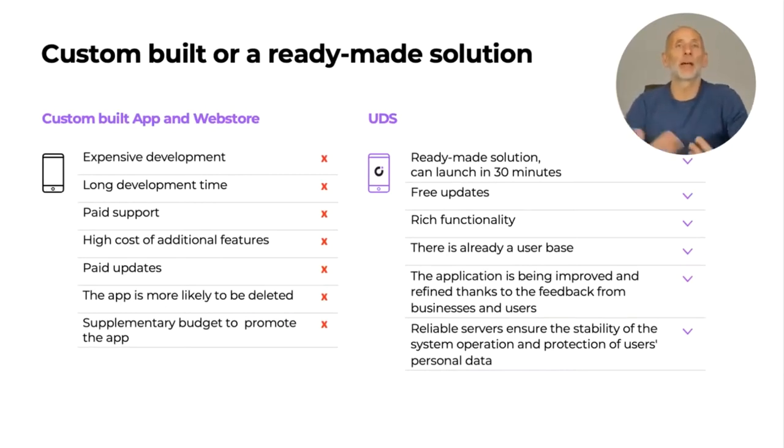Let's compare a custom-built app and web store solution to a platform-based solution, which is UDS.